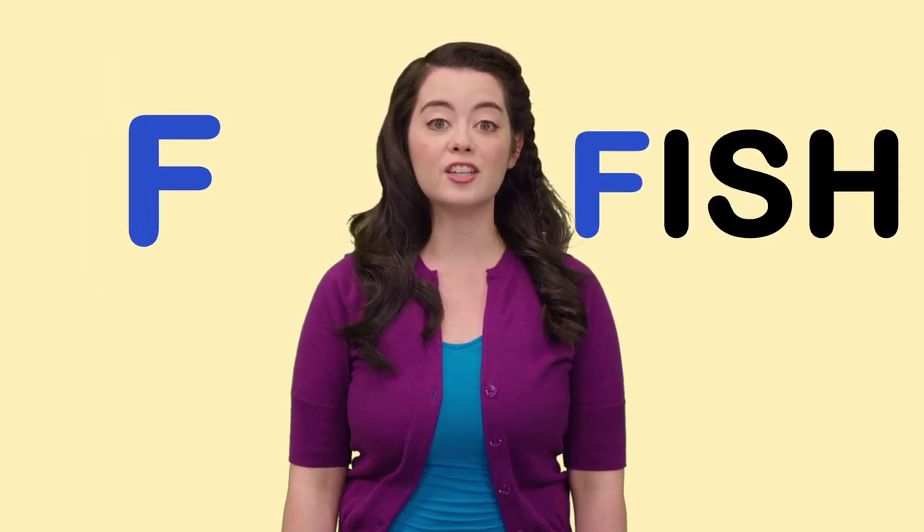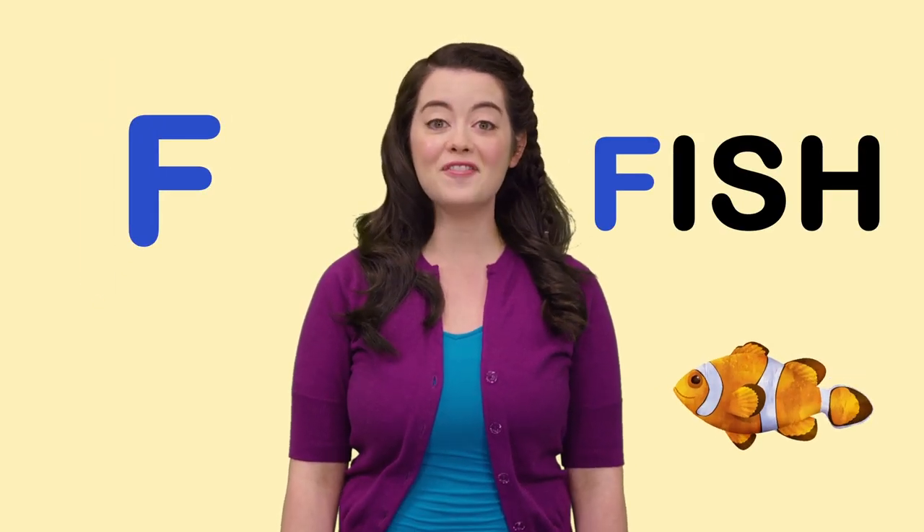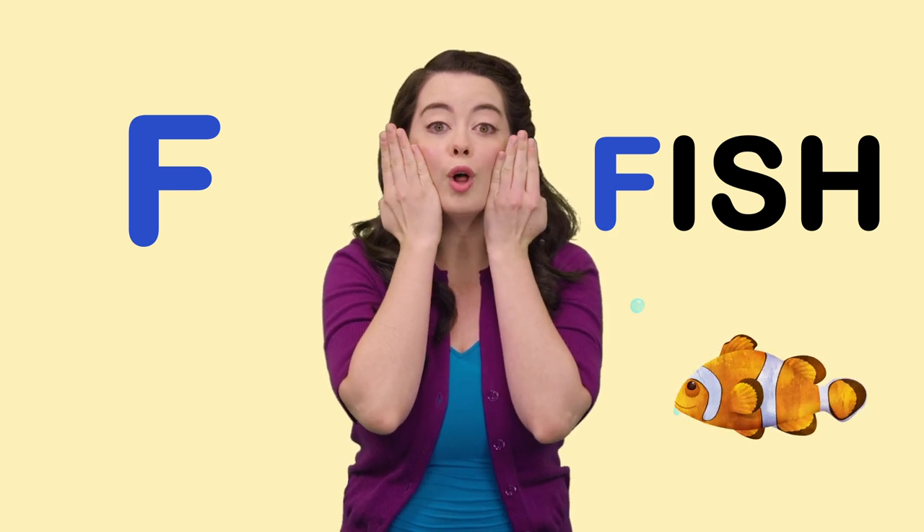F is for Fish. Can you act like a fish? Blub, blub, blub.